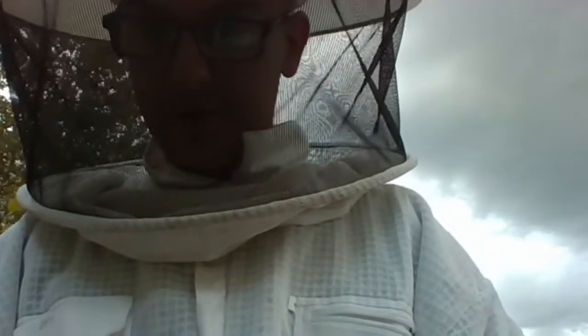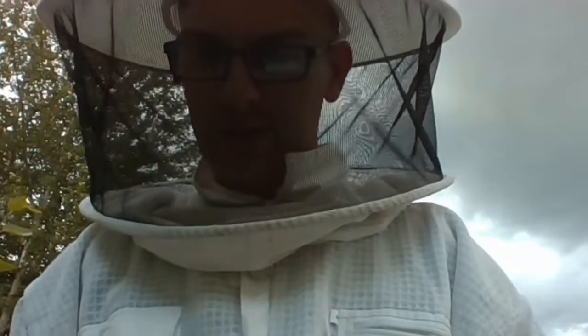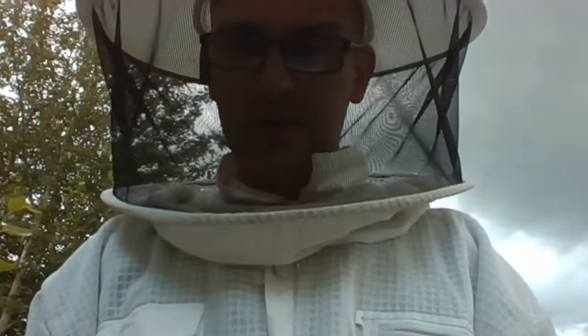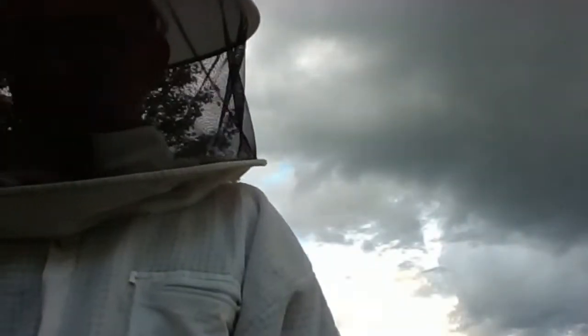Anton asks: when I collect pollen, should I close the upper entrance - the one for ventilation? If the bees are tending to use that entrance because they realize it's easier, we'd recommend closing it. But certainly don't collect pollen to the point where it's detrimental to the bees' growth and development.